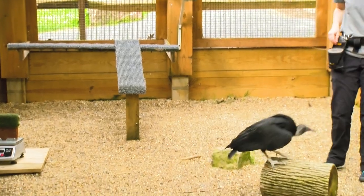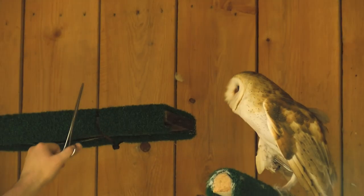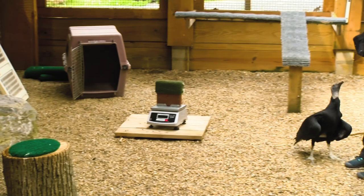Hi, my name is Abby. I am the raptor program coordinator here at Shaver's Creek. We work with a variety of species of eagles, hawks, owls, and vultures. Our job as caretakers and trainers of these animals is to make sure that they're really prepared to do their job of educating the public.